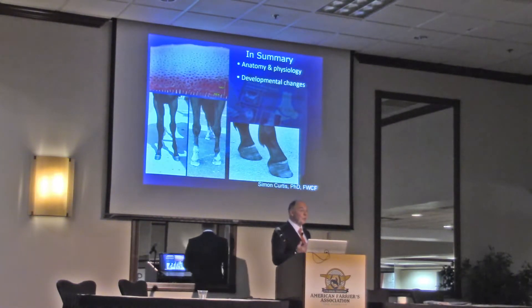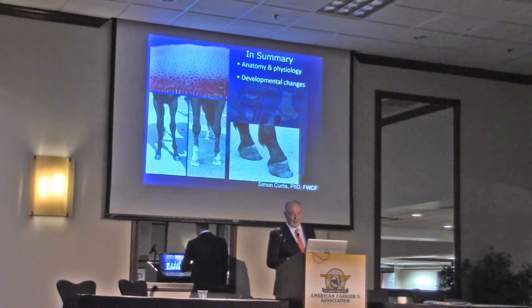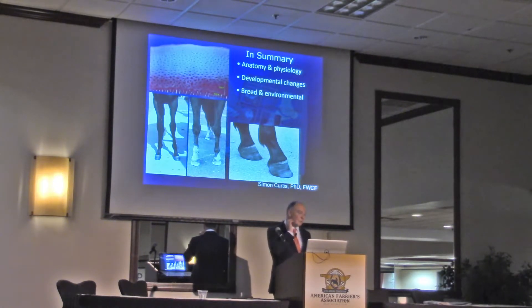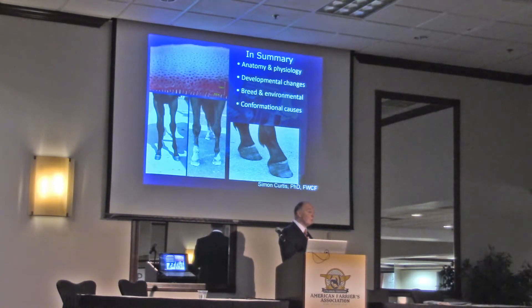There were developmental changes which are not harmful — those changes that the foal and young horse undergoes just because it is developing, with quite dramatic changes in hoof angle and shape at that age. We also looked at both breed and environmental differences. I was only able in the space of this lecture to give a couple of examples, but most of us are aware that there are breed differences. We need to think about environmental changes as well as hoof shape, and there are conformational causes — including those acquired deformities where the foal's conformation is affecting hoof shape.